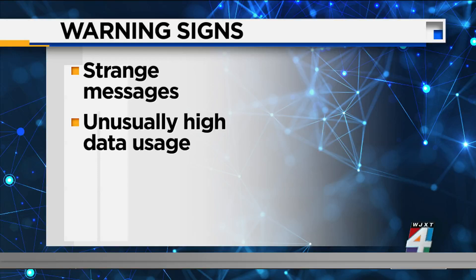Have you noticed unusually high data usage? Remember, a hacker's primary goal is to harvest your data and sell it to the black market or use it to blackmail you. So to gather this information, a hacker will remotely access your phone and transfer your files to their server, all of which requires data usage on your end.